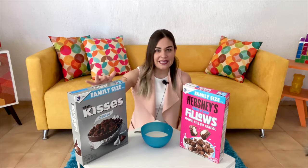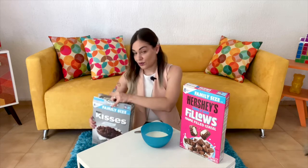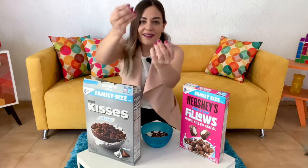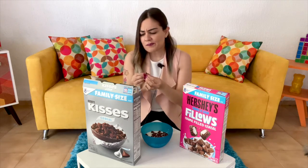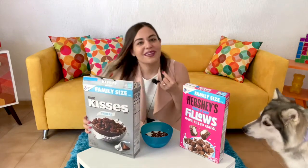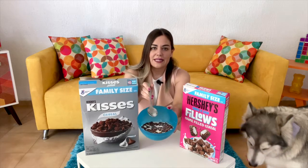Let's start with the Kisses, as I think it's the plainer cereal. These are all pre-opened — I finally remembered to do that before recording. We have little tiny kisses. You can see they are trying to be kiss-shaped, and they're actually pretty much nailing it because the pictures on the box are exactly what we see in real life. They're actually very chocolatey.